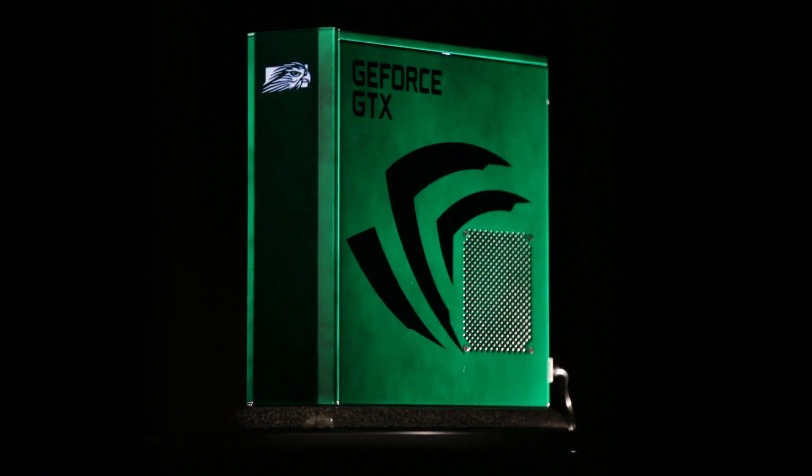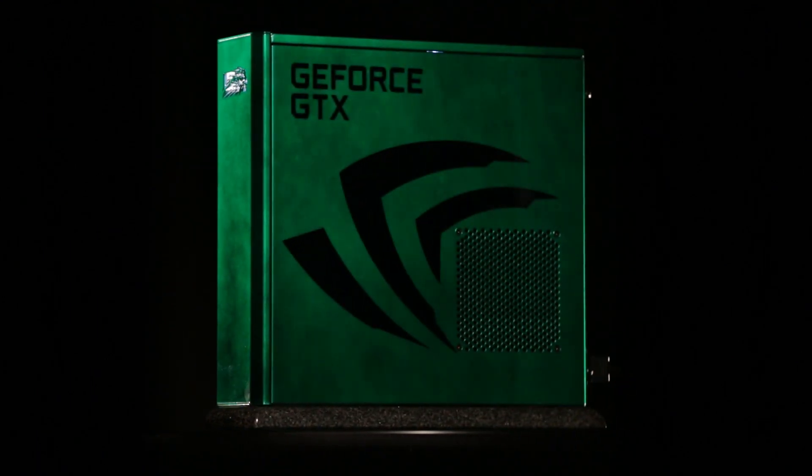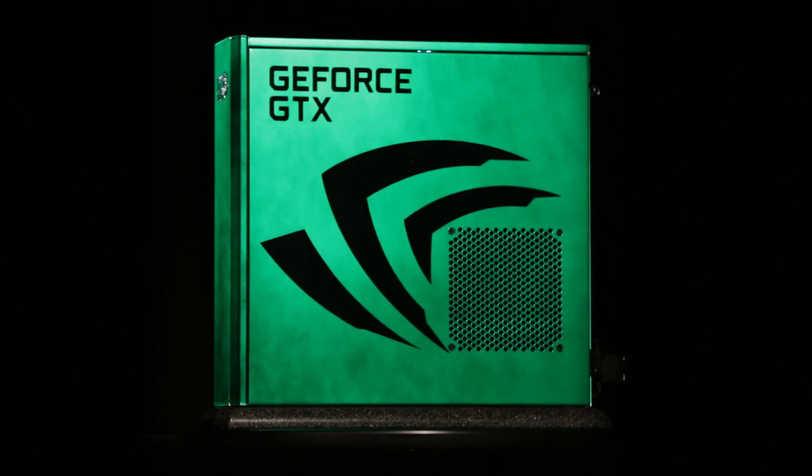Hi, this is Tom Peterson with NVIDIA. The PC you're looking at is a custom-designed PC, designed and built by our good friends at Falcon Northwest.